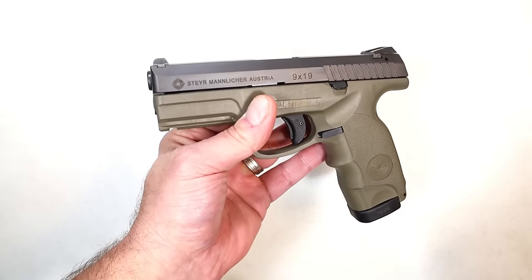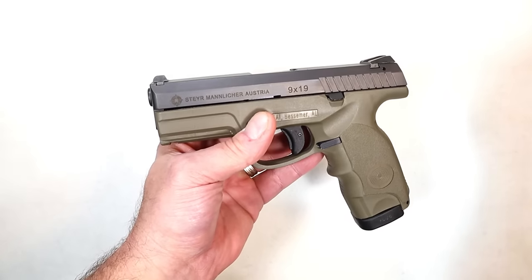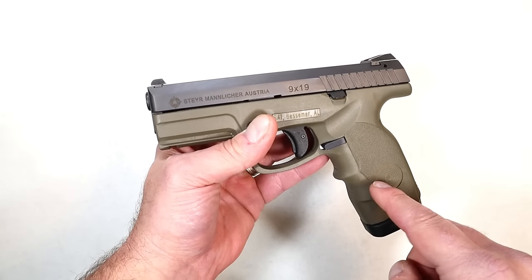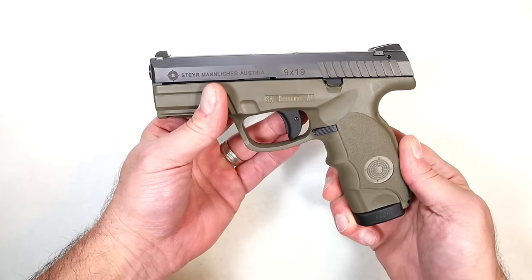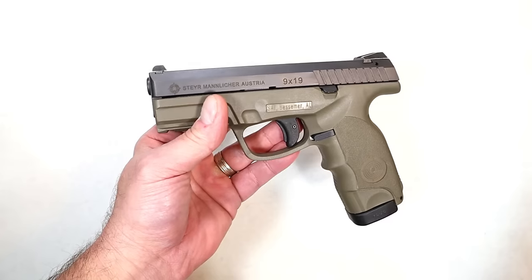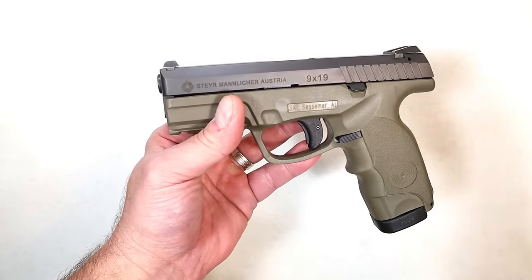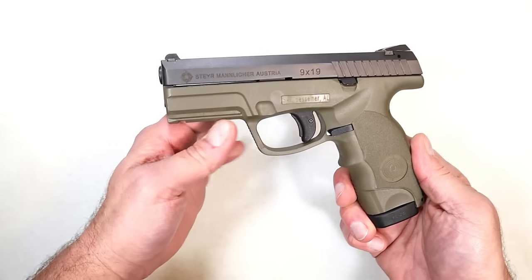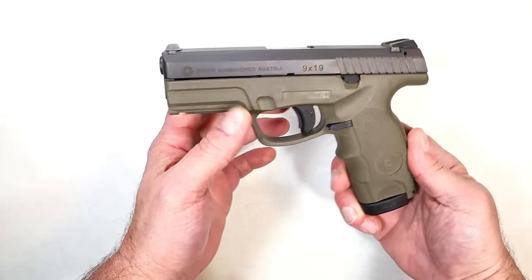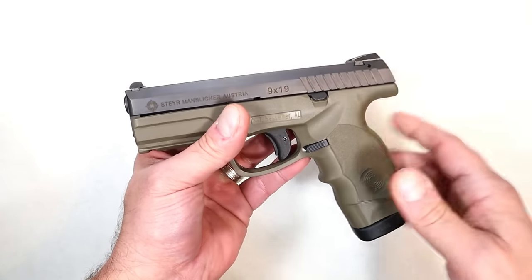A lot of people said they originally wanted one with the trapezoidal sights, but couldn't find it. Eventually Steyr came out with the M9, L9, C9 A2 MF modular frame, which drew some attention. But because it was unavailable, hard to find, and people were overpaying, they moved on to other handguns. The primary feedback I got was: they don't make them optic-ready, so people moved on.